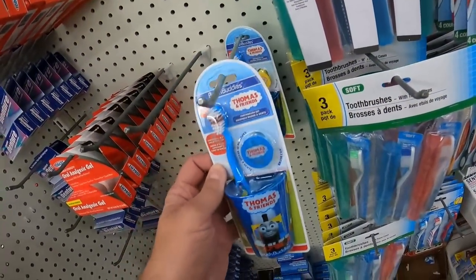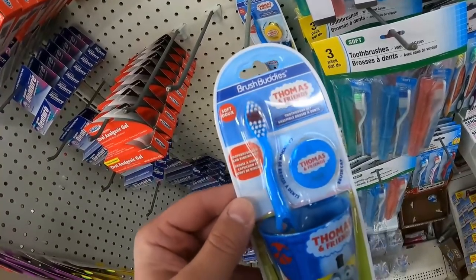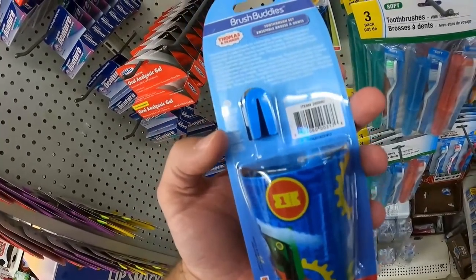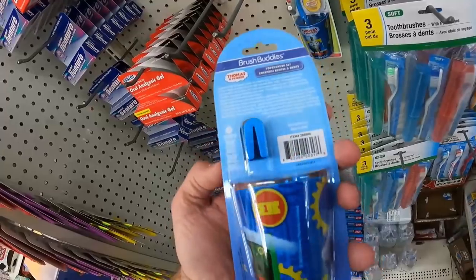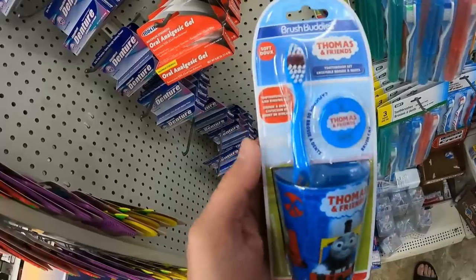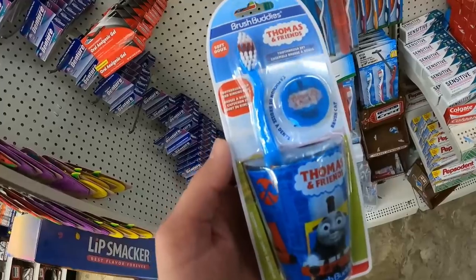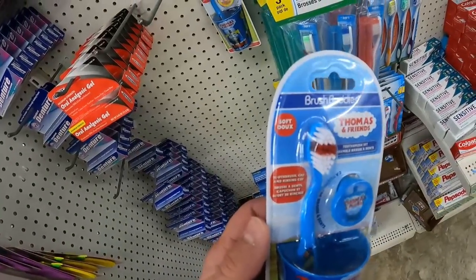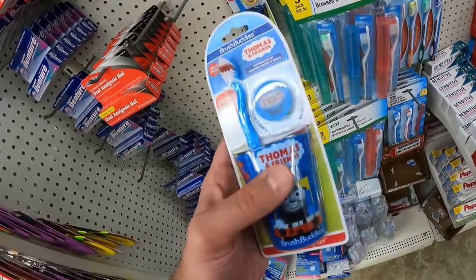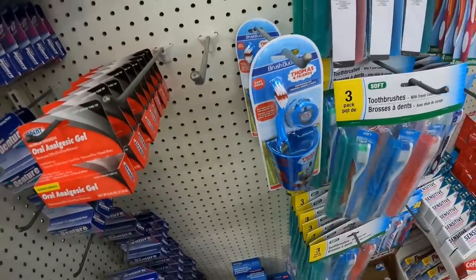Now we're in the store. What I'm looking for at Dollar Tree, or any dollar store, or any kind of retail arbitrage, is branded products. This is a toothbrush, but it's also a Thomas and Friends toothbrush. We've seen video game branded stuff, G.I. Joe, Thomas the Tank Engine. There's also some Barbie stuff and some Hot Wheels stuff. Now this one I originally thought twice about — put it back on the shelf, put it in my basket.